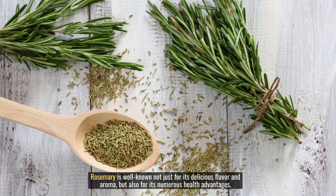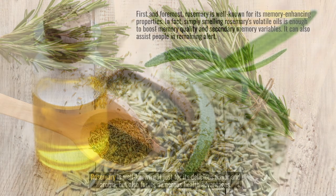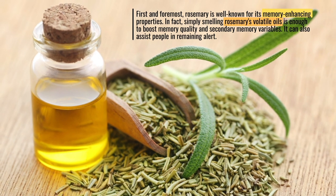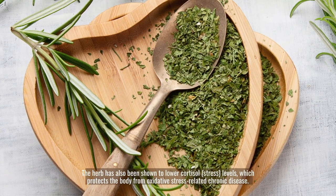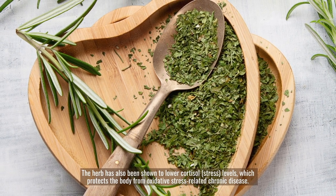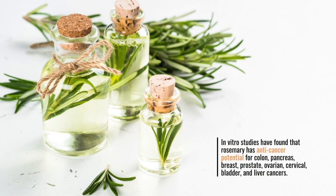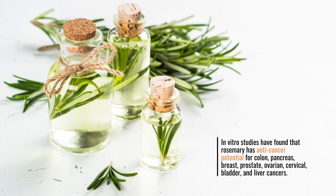Rosemary is well-known not just for its delicious flavor and aroma, but also for its numerous health advantages. First and foremost, rosemary is well-known for its memory-enhancing properties. In fact, simply smelling rosemary's volatile oils is enough to boost memory quality and secondary memory variables. It can also assist people in remaining alert. The herb has also been shown to lower cortisol stress levels, which protects the body from oxidative stress-related chronic disease. In vitro studies have found that rosemary has anti-cancer potential for colon, pancreas, breast, prostate, ovarian, cervical, bladder, and liver cancers.